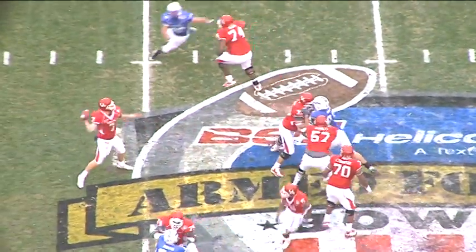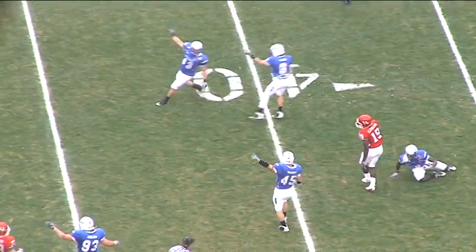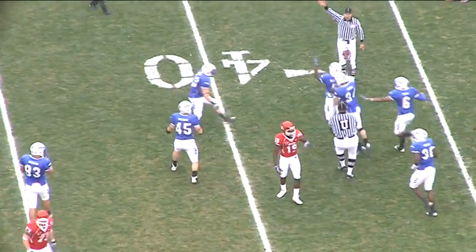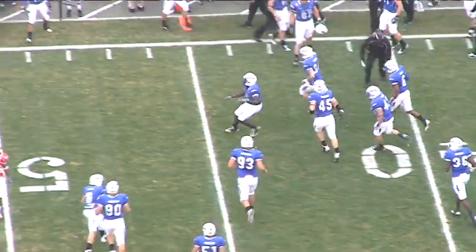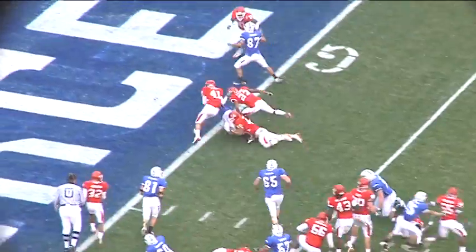Second and three, Keenum to throw, plenty of time, over the middle — intercepted by Air Force, it went off Cleveland and it was picked up by Anthony Wright. Jefferson under center, hands to two right side, big hole, touchdown Air Force.